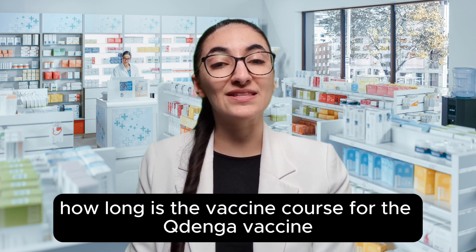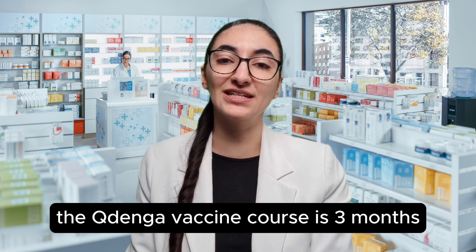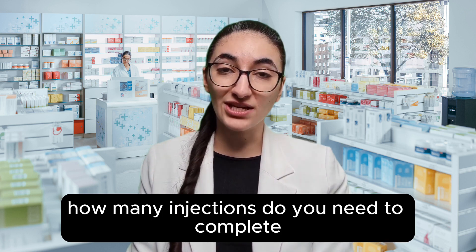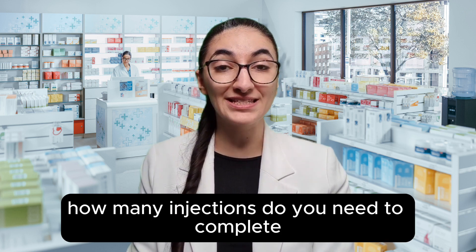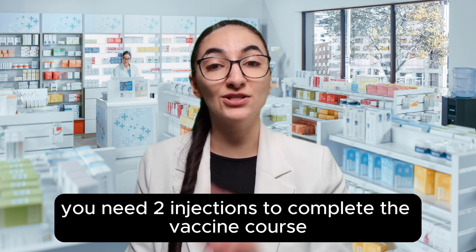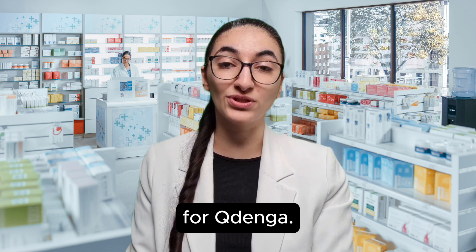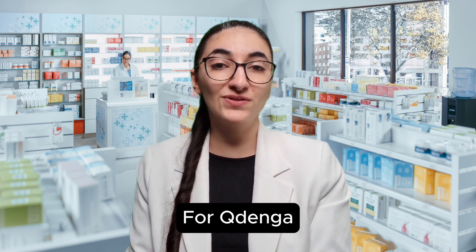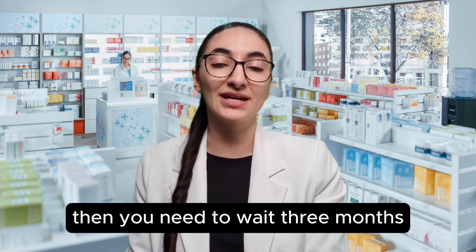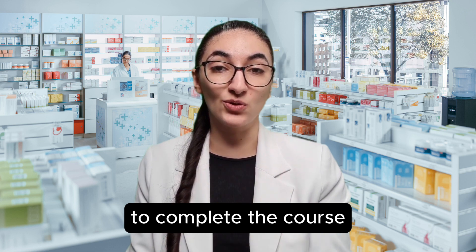How long is the vaccine course for the Kudenga vaccine? The Kudenga vaccine course is three months. How many injections do you need to complete the vaccine course for Kudenga? You need two injections to complete the vaccine course. You have your first injection, then you need to wait three months, and then have your second injection to complete the course.